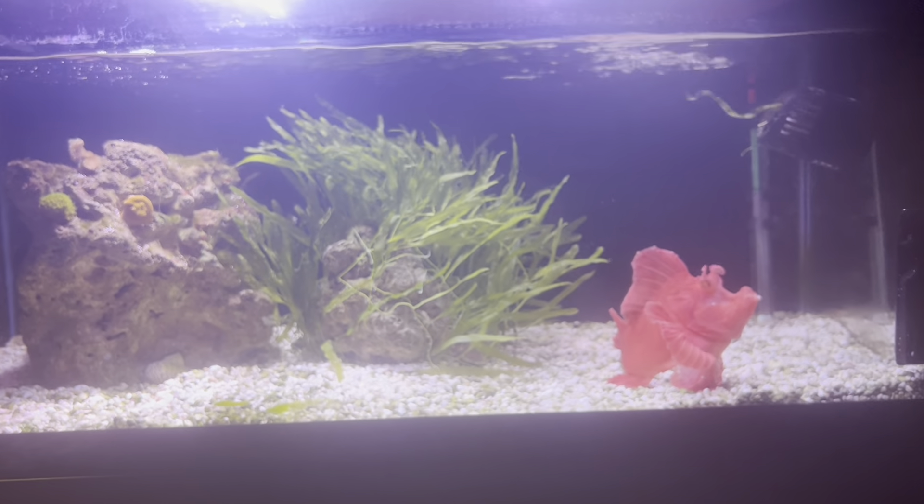I really like this guy — we're really happy with him. He's eating well, he's looking great, and hopefully we'll have him for many years to come. He's quite a big fish, about eight inches, and they apparently max out at about nine inches, so I would say he's a full-grown adult, but we'll see what happens.